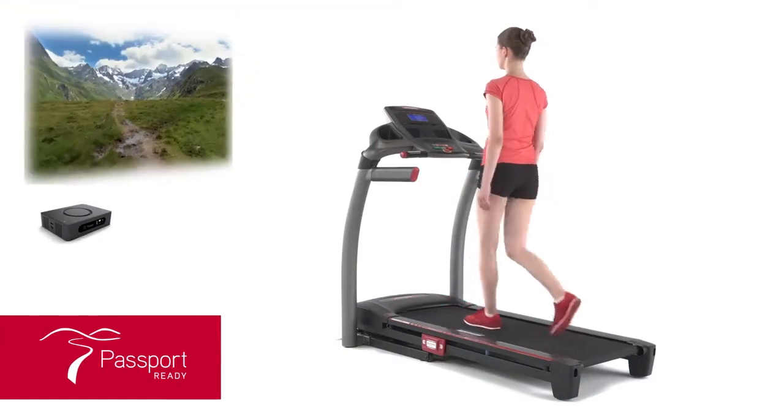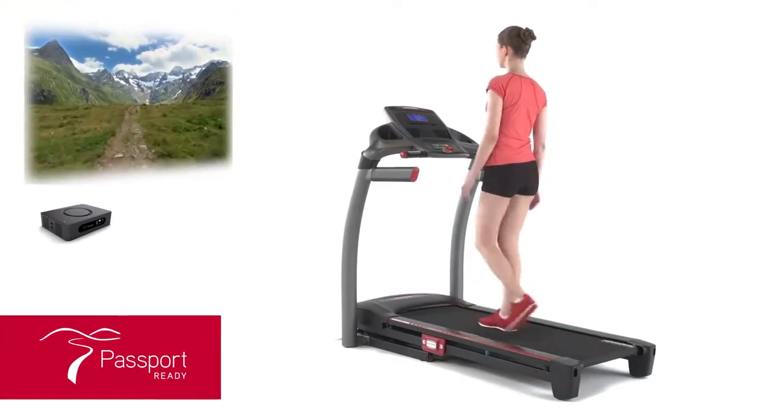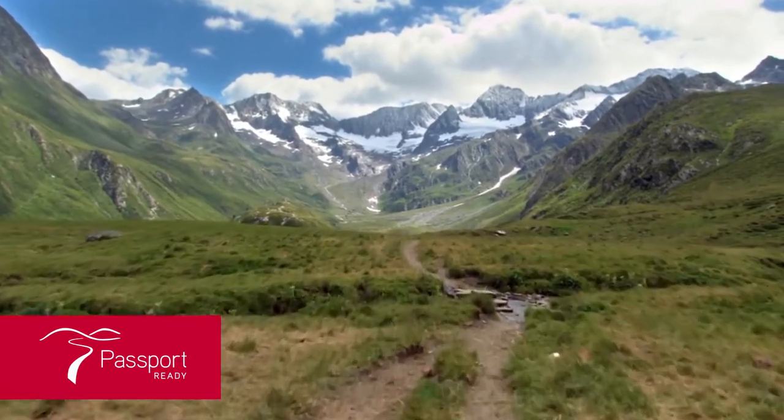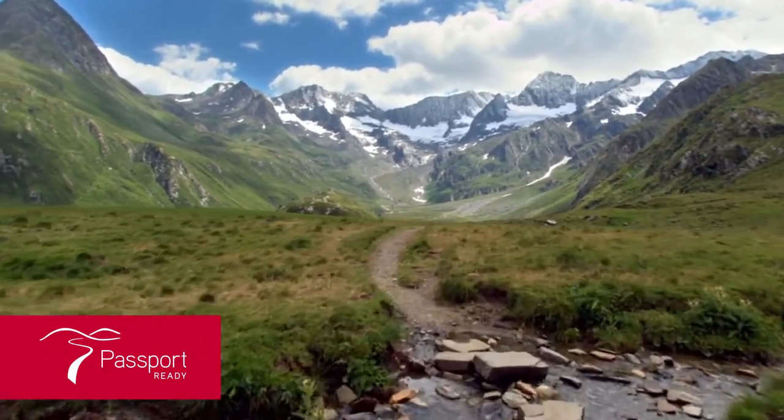It's also passport-ready to deliver the most immersive experience with interactive high-definition video that takes your workouts to stunning locations like Italy or the Swiss Alps.